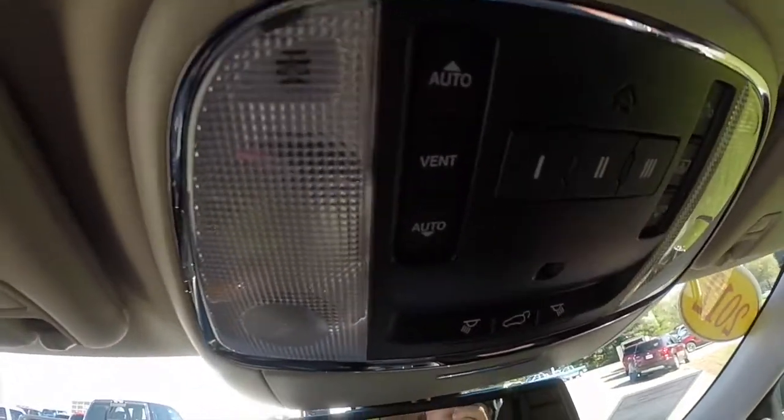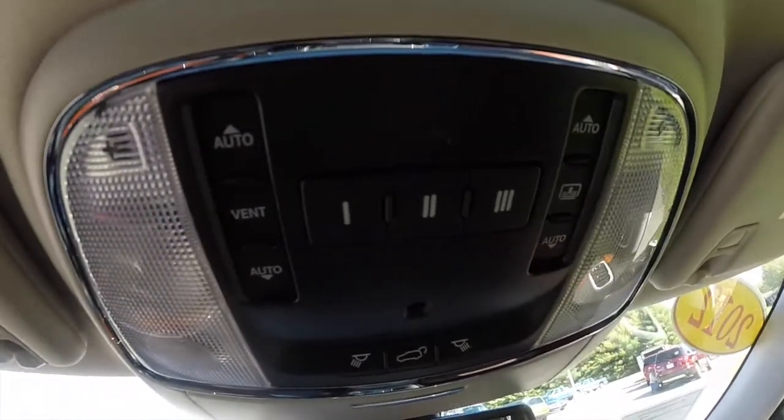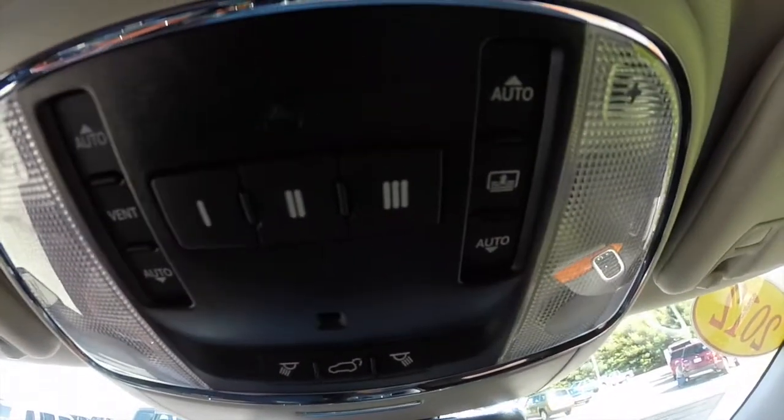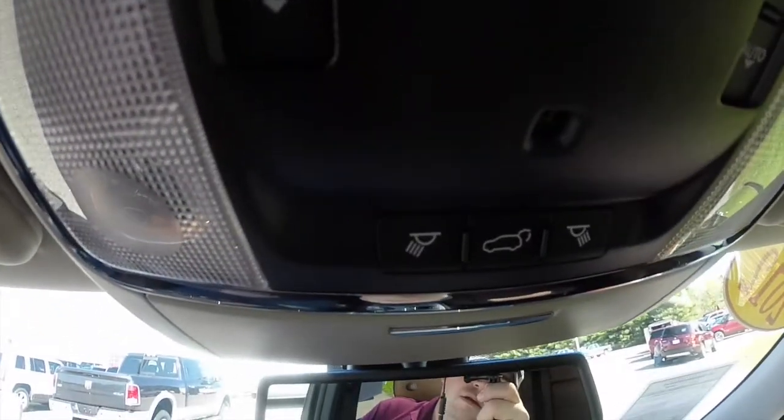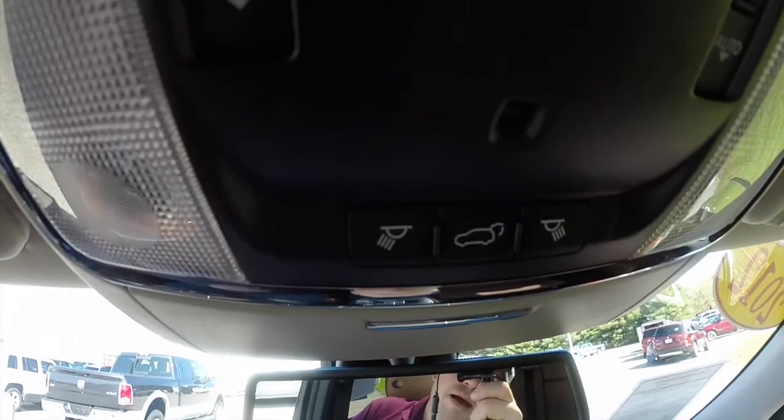Overhead on the console, you have your controls for your panoramic sunroof, the glass portion of it, and the sunshade. You've also got your home link, power lift gate, and map lights.